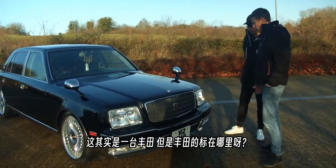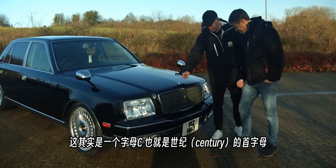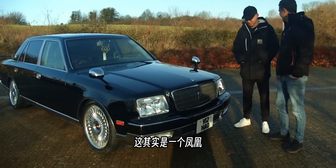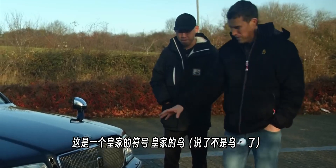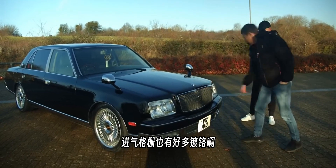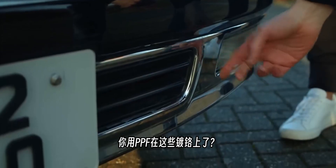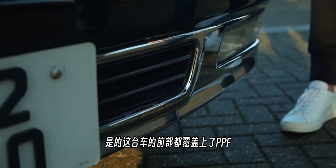There's no Toyota badge on this car. Instead there's a letter 'C' for Century, and a golden bird which is actually a phoenix — a royal symbol. There's a lot of chrome around the grille. The owner has PPF on the front of the car and ceramic coating all over it to help maintain the chrome finish.